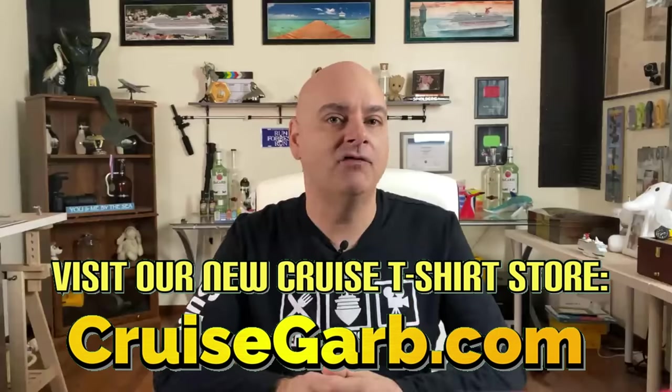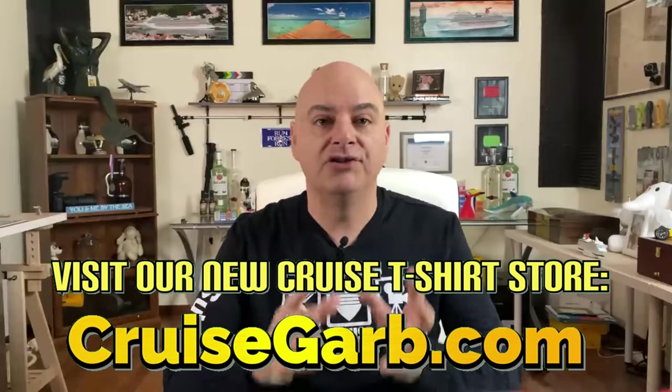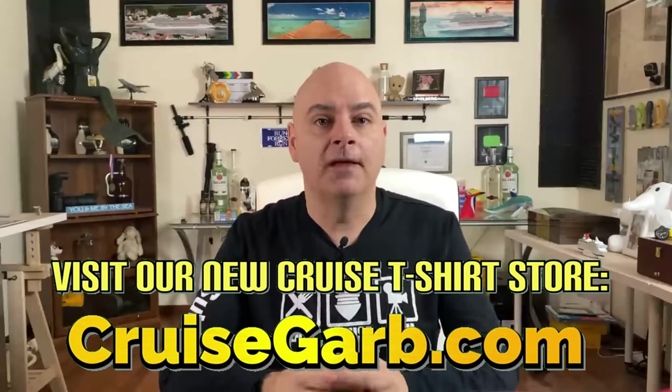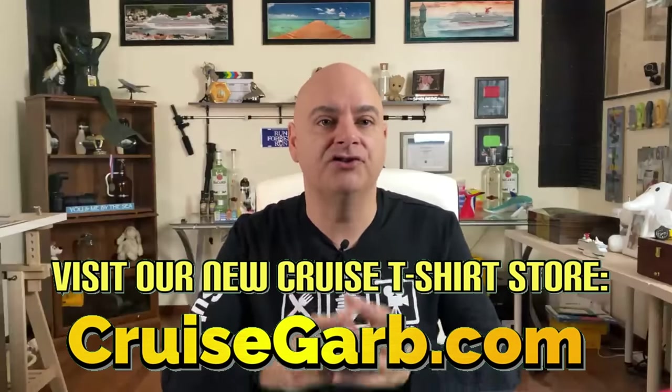Tip number eight: cruise ships are a great place to try foods you would never eat anywhere else. In the main dining room, you can order more than one entree, so have fun — if you don't like one, they'll bring you another. You'll also find a specific selection of 'have you ever tried' items each night. These bring things like escargot, rabbit, alligator, etc. Try them — they're included in your cruise fare, and you might just find something new that you'd never have tried otherwise.